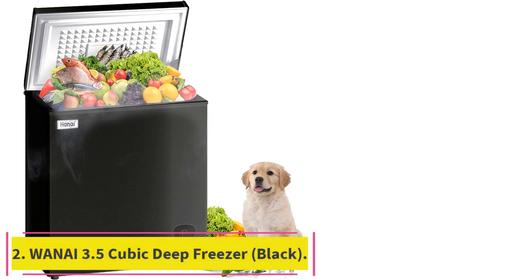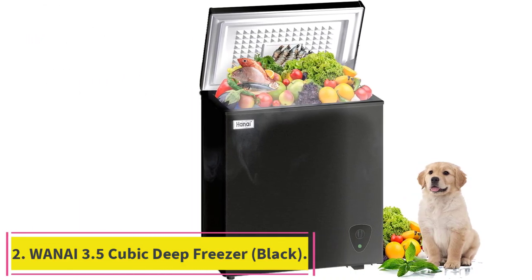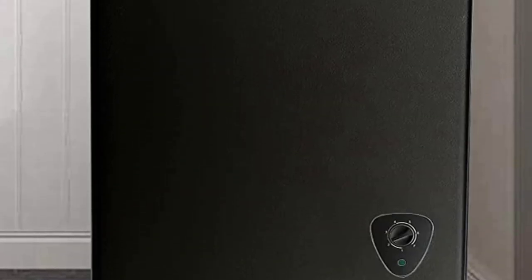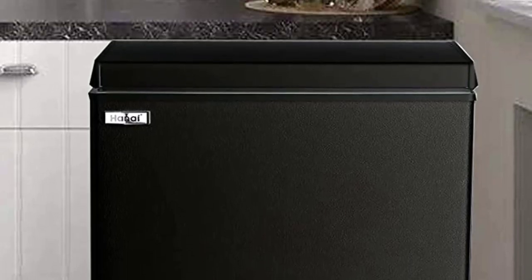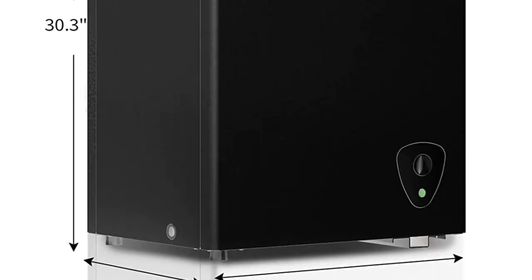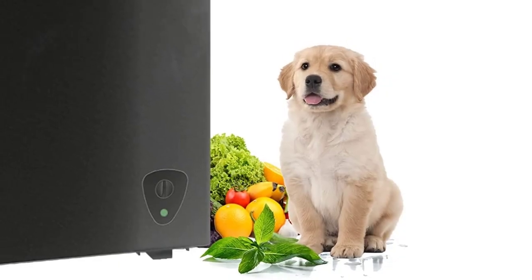Number 2: the 1i 3.5 Cubic Feet Deep Freezer Black. This compact and efficient freezer has a large capacity of 3.5 cubic feet. It features a top open door and removable storage basket, 7-gear temperature control, and energy-saving design. It is ideal for small apartments, offices, and other small spaces.